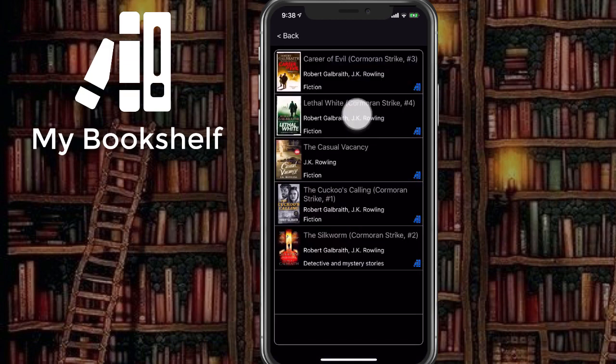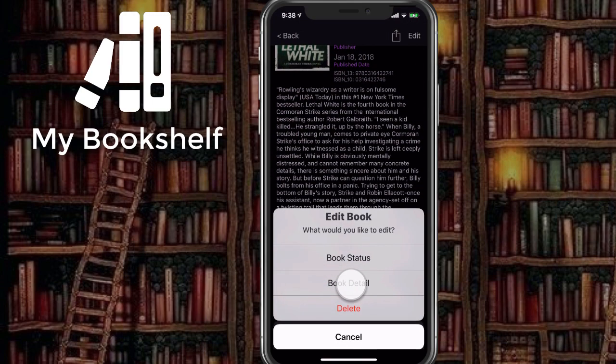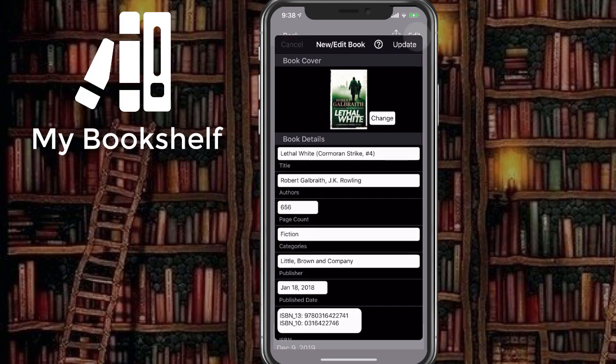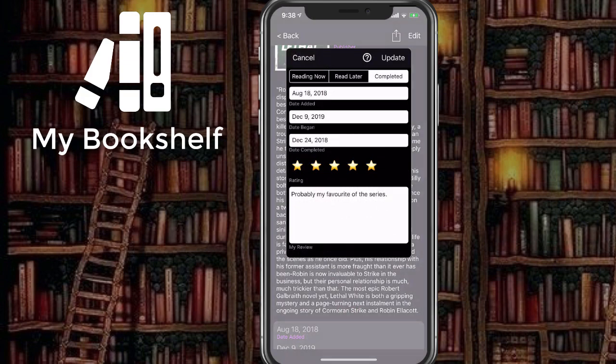Once you find what you're looking for, you can edit the detail. Or, you can revise the status and change the bookshelf, give it a rating, or even your own review.